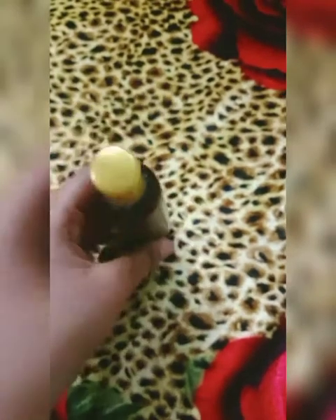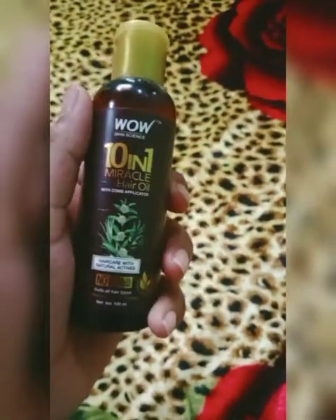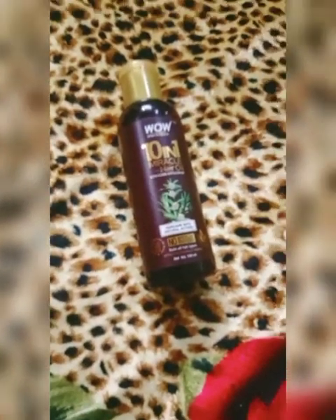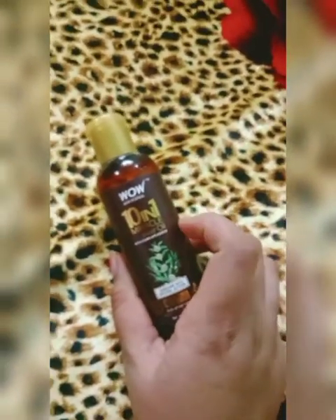Yes, 10 in 1 Miracle Hair Oil is all in this one small bottle, and it has a lot of benefits for me. I am sharing those with you. I personally have used it for one month.